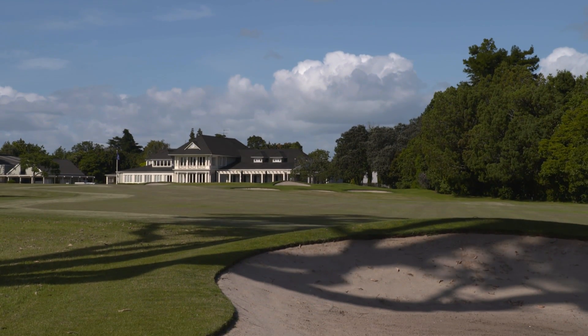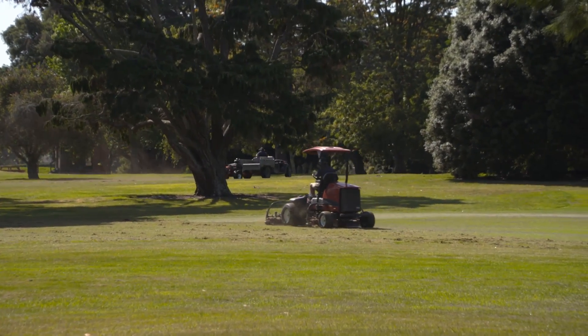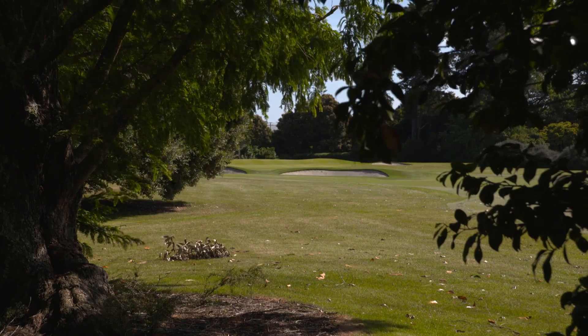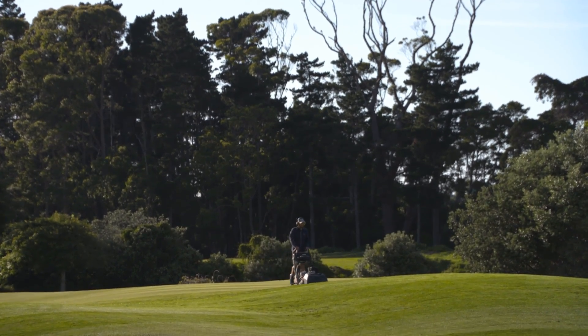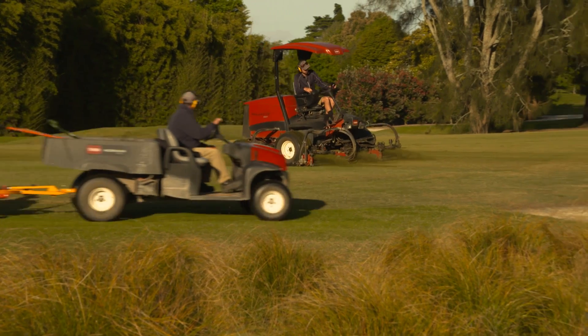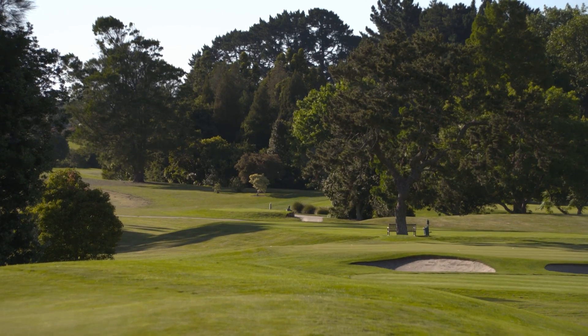Mark is passionate about his role as course superintendent, ensuring Royal Auckland is presented immaculately for its members — no day is the same, with shifts spanning up to 16 hours covering everything from fairway roll to pest control. I'm one of those fortunate people that actually looks forward to going to work every day. It's not unlike farming — this is our farm. We have to make sure everything is weed free and pest free, from insects to rabbits, before the golfers arrive. It's a great environment, a great job, and I'm very lucky.